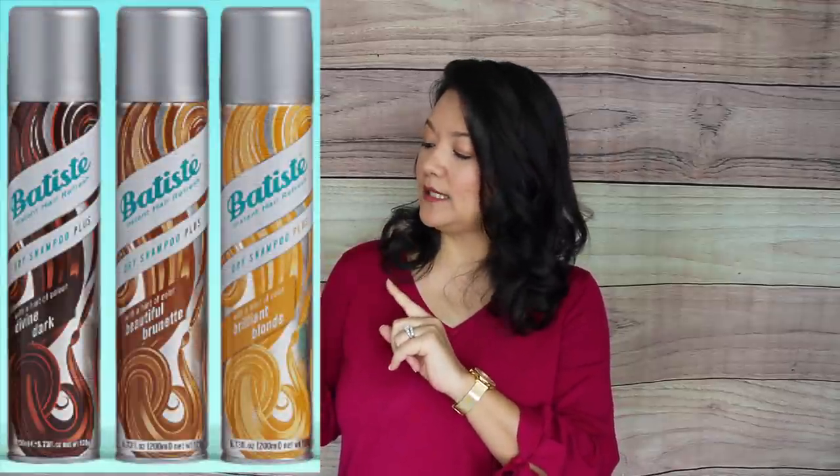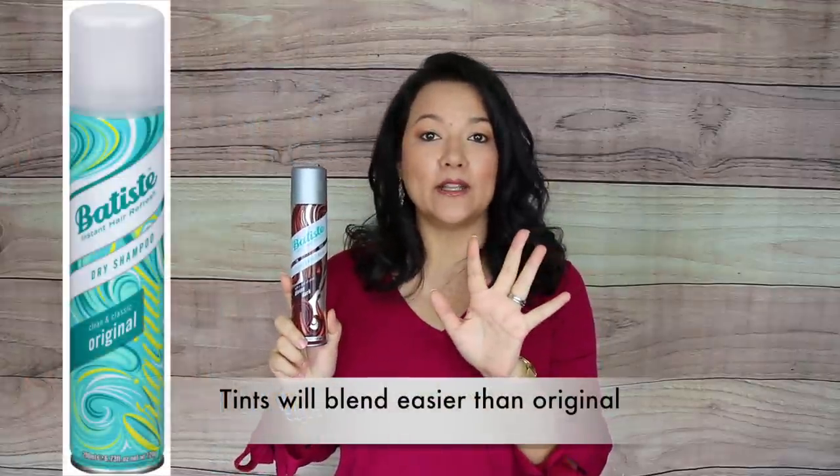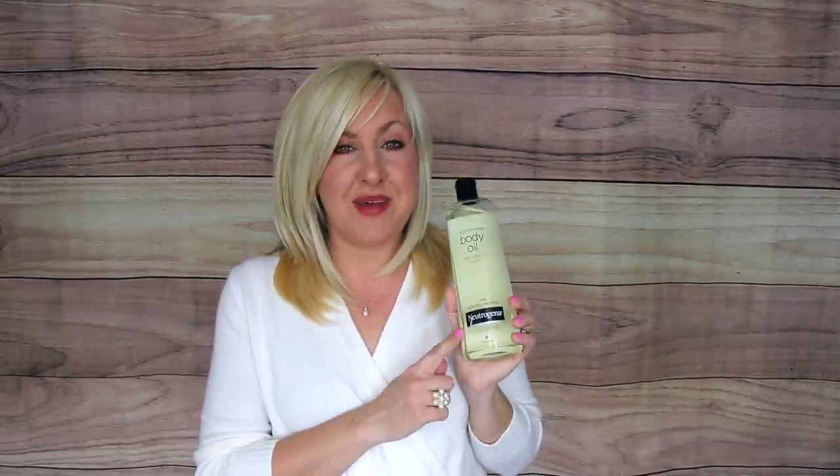One of the ways Kelly and I extend the length of our blowdry is by using dry shampoo, and one of our favorites is the Batiste one. This one has a hint of color in brown, but they also have colorless options. It really helps absorb all the oil and moisture in your hair so it lasts between shampoos.